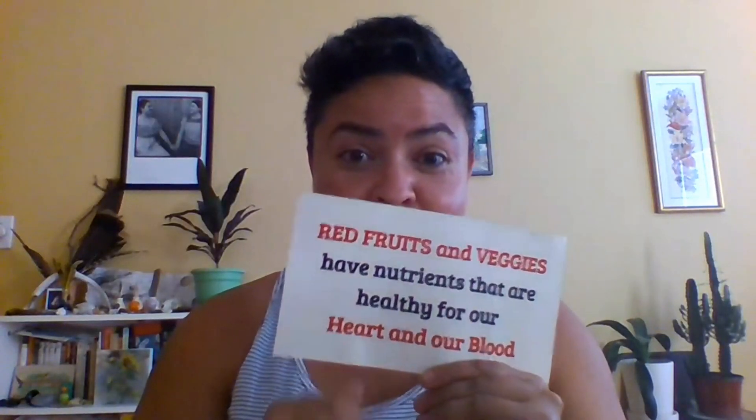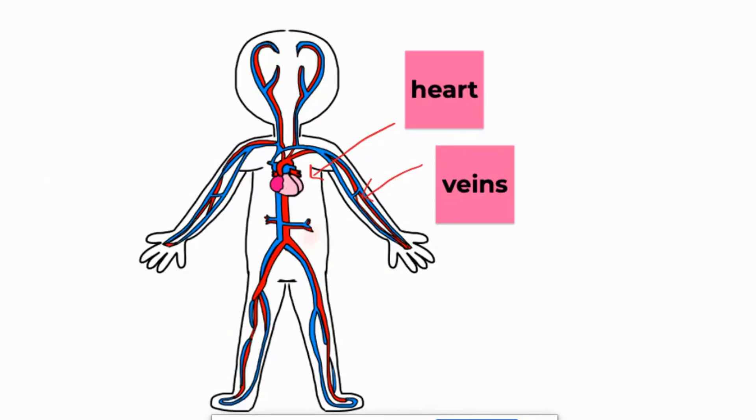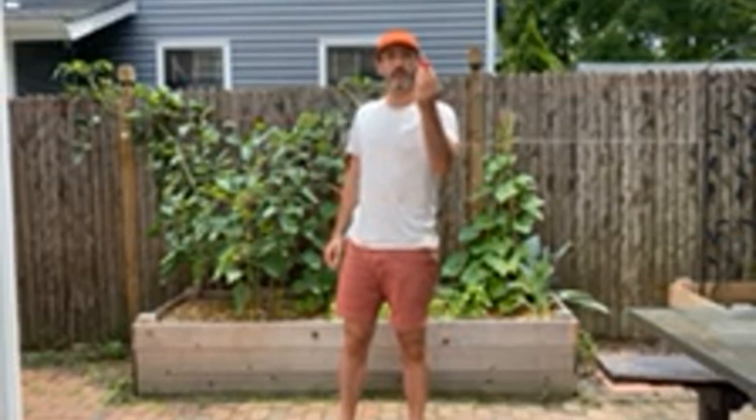Red fruits and vegetables are good for your heart and blood. I'm going to eat this red ripe strawberry.